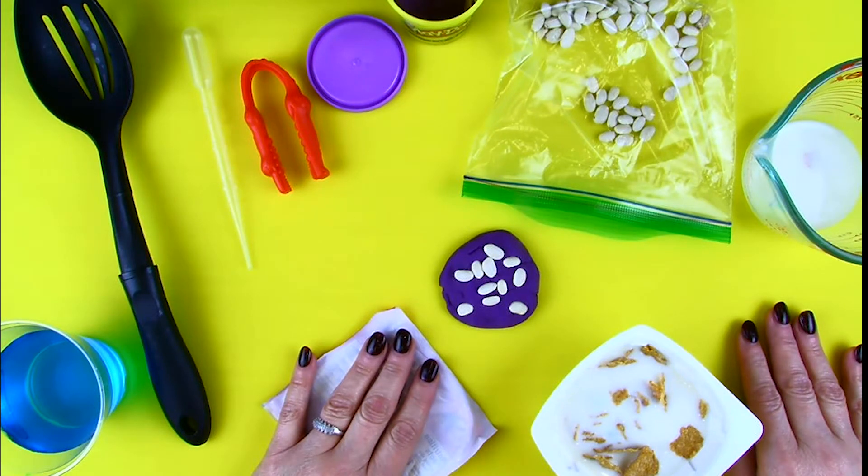Now you have three different utensils to be bird beaks and three different types of bird food. Play around with your bird beaks. Which beak is best for which food? Try everything!